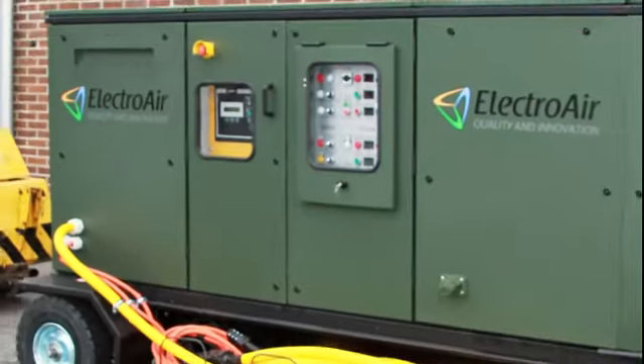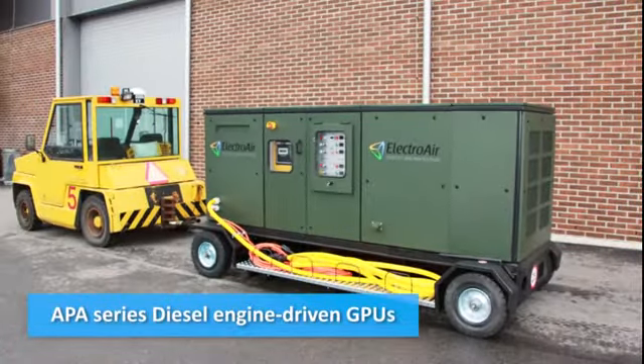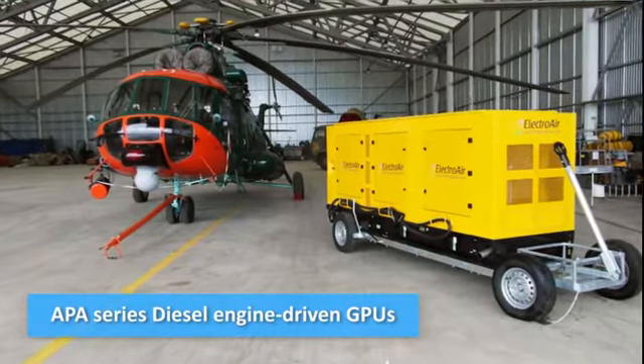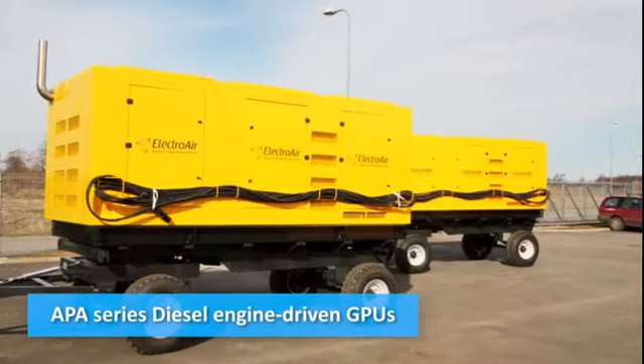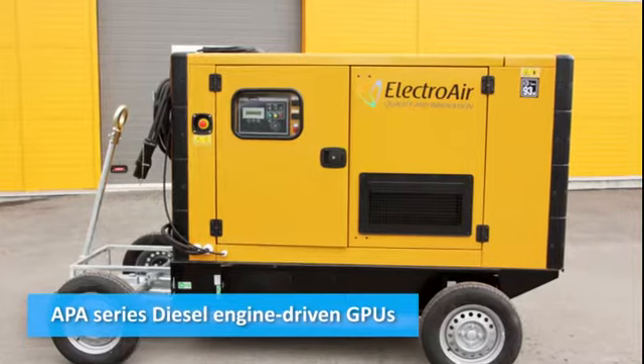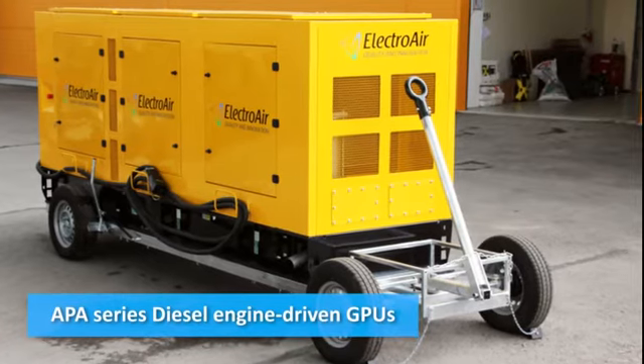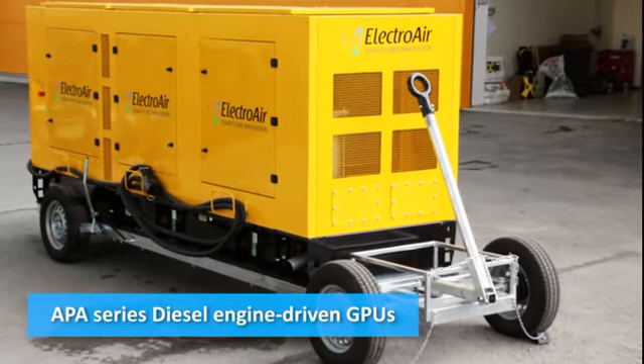The APA diesel GPU is designed to supply electrical equipment onboard aircraft and helicopters with constant voltage of 28.5 volts, up to two output channels, and three-phase alternating 3 by 115 volts at frequency 400 hertz, up to three output channels.